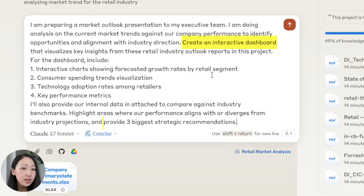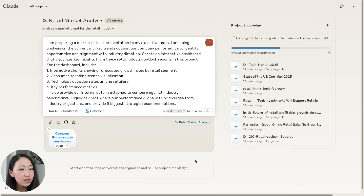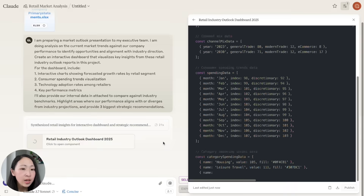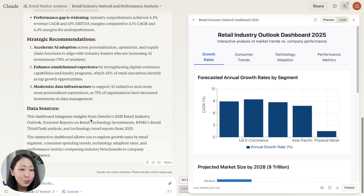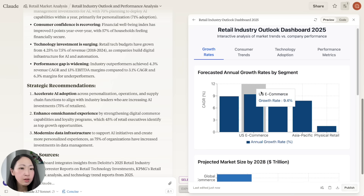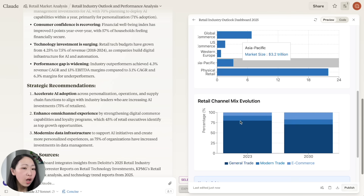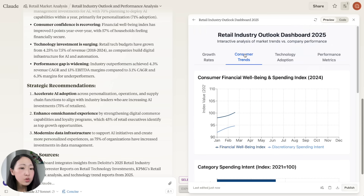Use this prompt to create an interactive dashboard to visualize the key insights and highlight the three biggest strategic recommendations. For this kind of strategic thinking task, I would turn on thinking mode so the response will be more comprehensive. Immediately, Claude will output the full dashboard — it's super amazing — with different sections grouped by different types, like growth rates shown with bar charts and key takeaways.